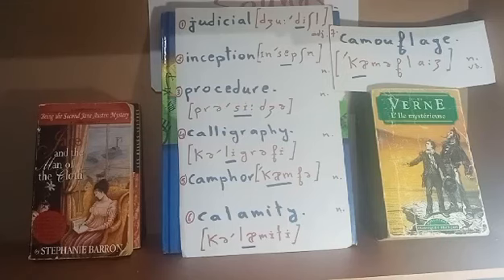The last word of today's video is 'camouflage.' As you pronounce this word, we utter three vowel sounds — three syllables: camouflage. It can be used as a noun or a verb. A camouflage is hiding something, especially by means of color and shape. Now let's practice: judicial, inception, procedure, calligraphy, tamper, calamity, camouflage — and in reverse: camouflage, calamity, tamper, calligraphy, procedure, inception, judicial.